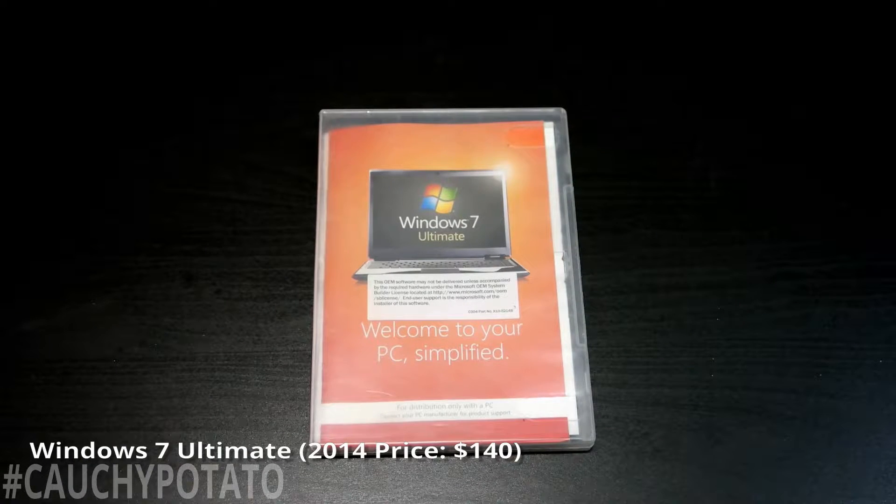Windows 7 Ultimate — I bought this a while ago for $140 at Fry's Electronics. I'm going to upgrade to Windows 10 from this. If I didn't have this disk from a previous install, I would have just bought a Windows 10 key from Kingwin. Right now Windows 10 Pro keys are $28 on Kingwin, but that price could change.